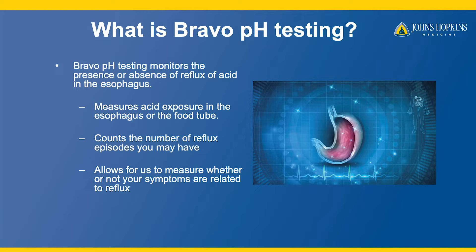During a routine endoscopy, a small capsule is placed into the food tube. The capsule affixes to the lumen and records for 96 hours.